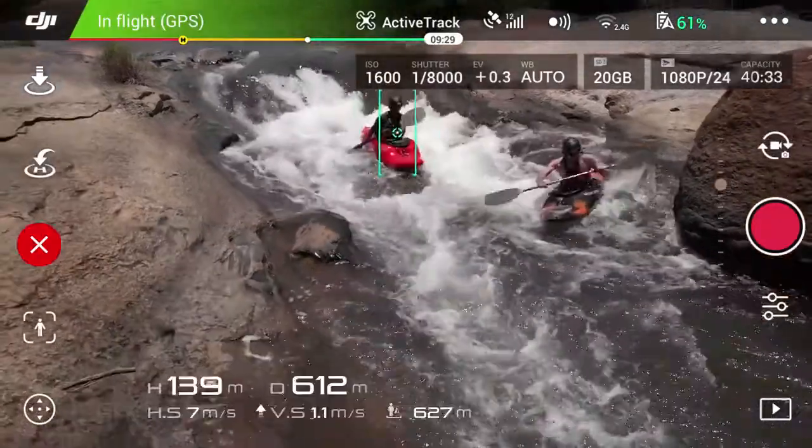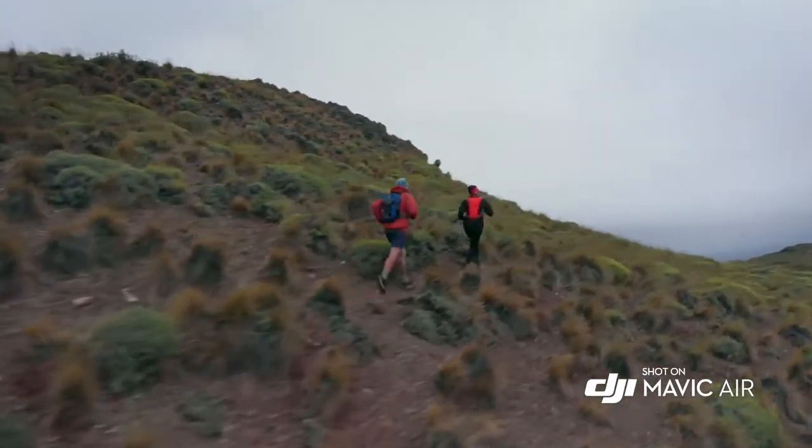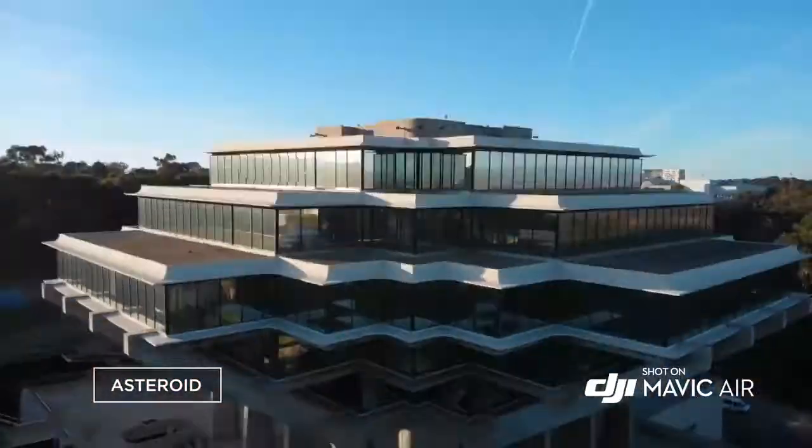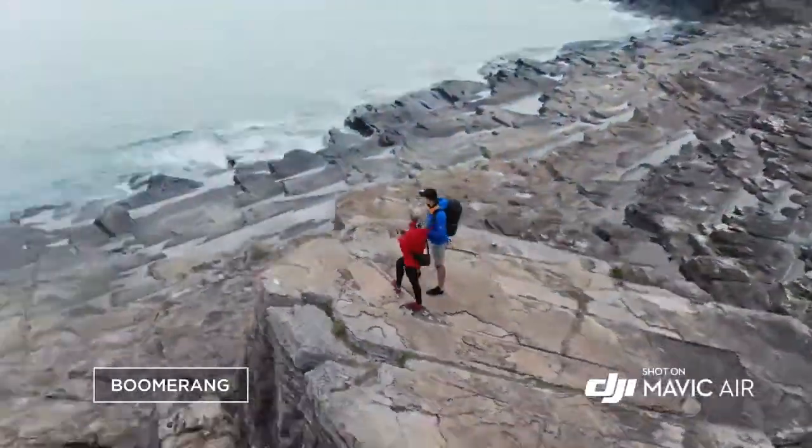ActiveTrack now allows multiple object detection, which means more flexibility for object tracking. Quick-shot modes like Asteroid and Boomerang get you professional camera moves automatically.